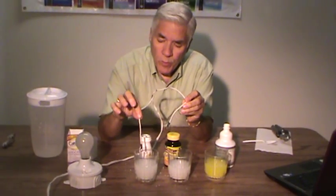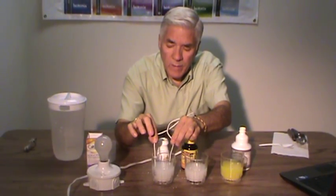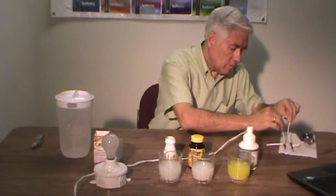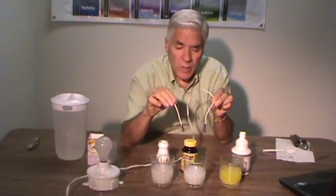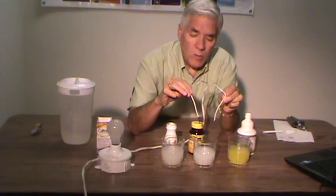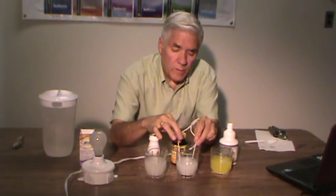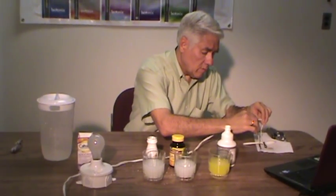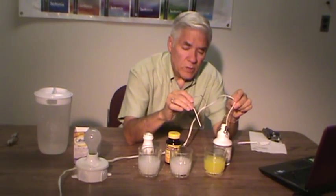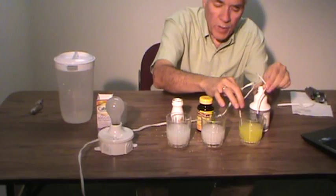We'll put one wire here, which represents one pole, and the other pole here — and nothing happens. So this first calcium preparation does not conduct electricity. We'll shake these off and go to the next calcium preparation. There's still electricity going through the circuit. We'll put one cable first, and then the other one — and the light bulb does not light. So this one, again, does not conduct electricity. Now we're going to try our isotonic preparation. We'll put first one pole, and then the other pole — and lo and behold, this calcium preparation does conduct electricity.